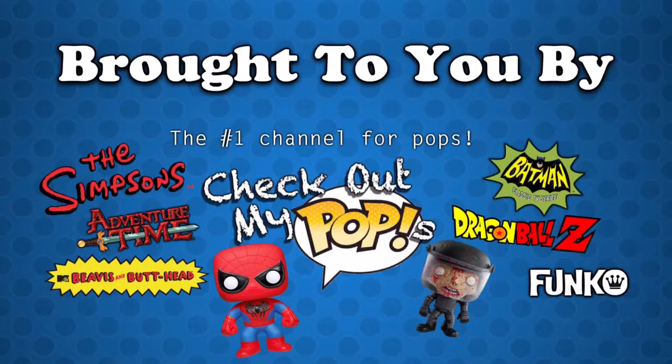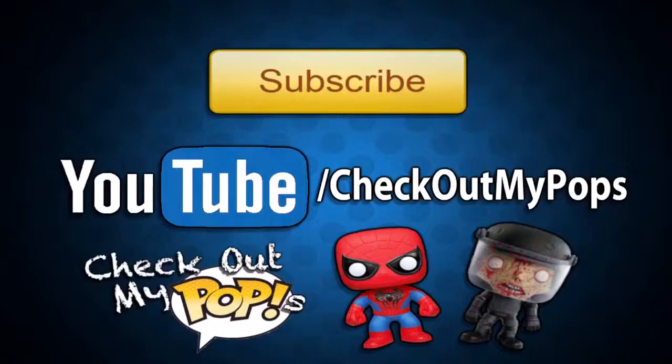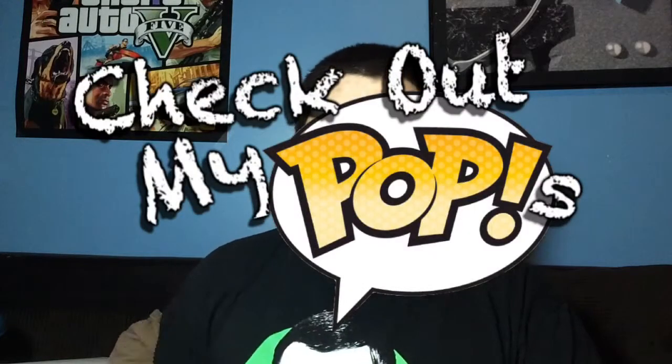This video is brought to you by Check Out My Pops, the newest, coolest channel for Funko Pop lovers and collectors. Be sure to subscribe to Check Out My Pops and look in the description for a link to the channel. What's up everybody, my name's Joey Corbin and welcome back to another episode of Check Out My Pops.